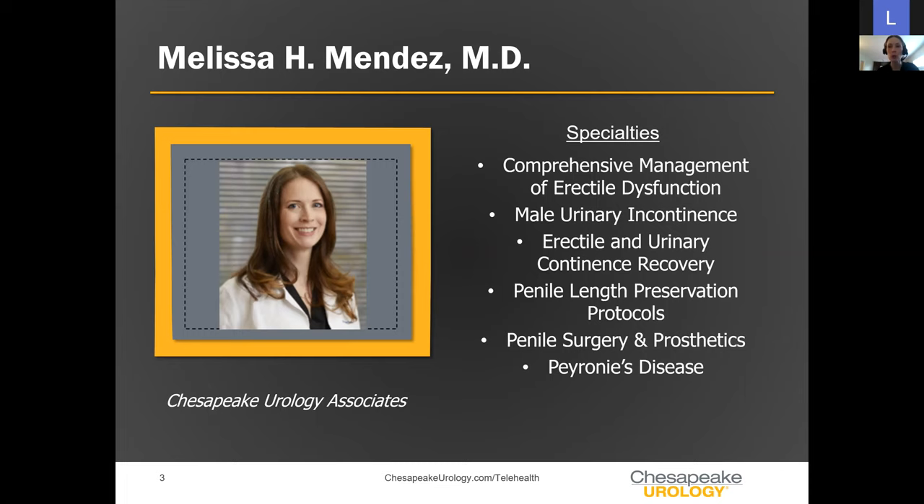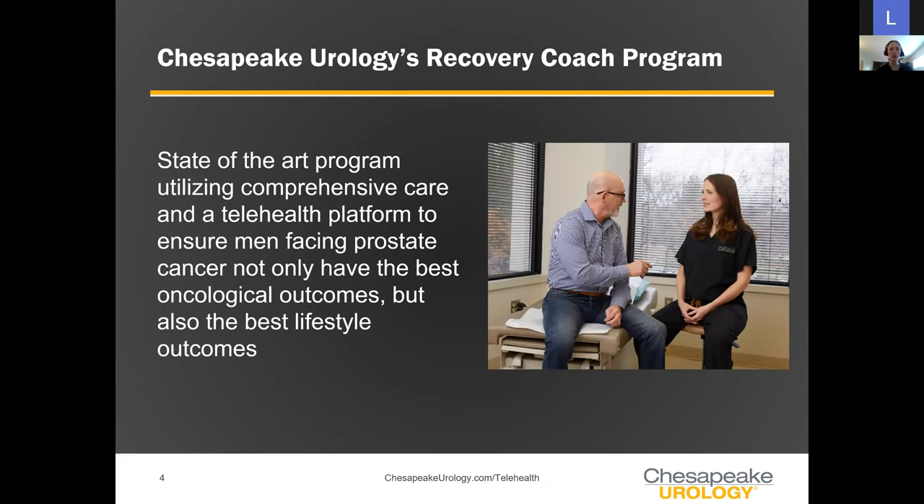I'll be utilizing my knowledge base as we discuss the program here tonight. The recovery coach program is a state-of-the-art program on a telehealth platform with some office visits, ensuring that men facing prostate cancer not only have the best oncological outcomes but also the best lifestyle outcomes. Many men are concerned not only about their prostate cancer diagnosis but about side effects such as changes in erectile function and continence.